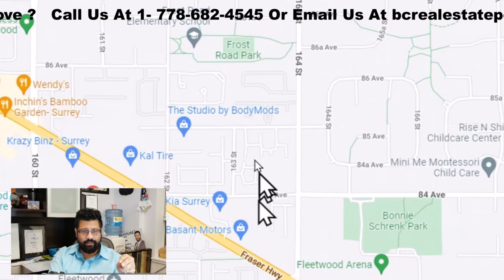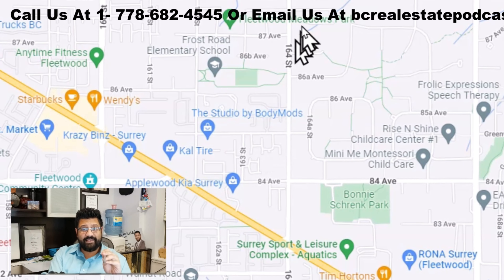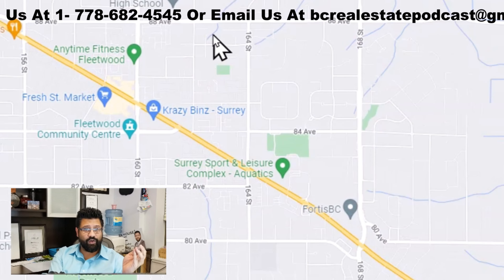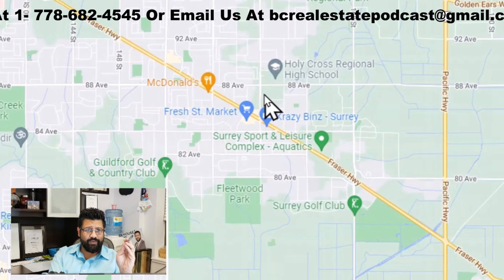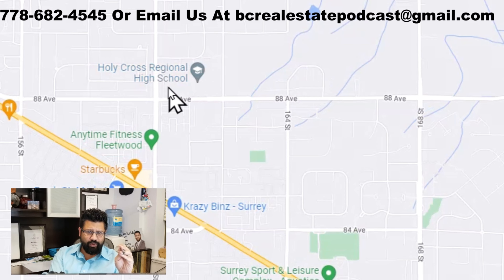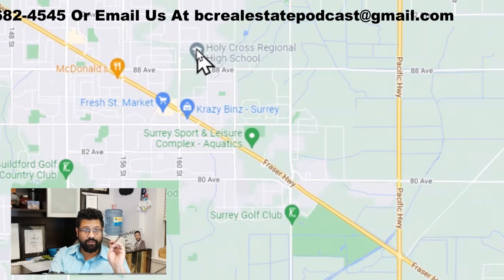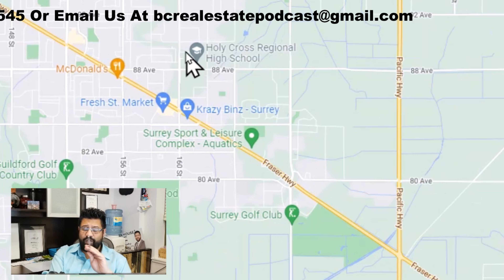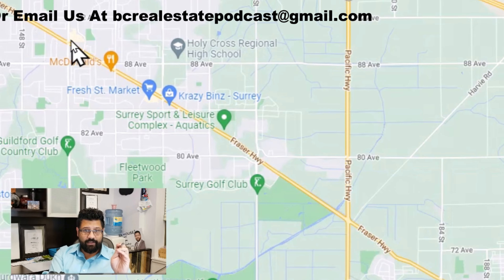There are great elementary schools as well, and very quick access to the Golden Ears and Port Mann bridges. So even if you have to go to Vancouver or Coquitlam, easy access — one of the great things about Fleetwood. You also have Holy Cross Regional High School here, a very prestigious private school. So with that, Fleetwood is a great area with tremendous growth happening here. A lot of development is also happening in Fleetwood.